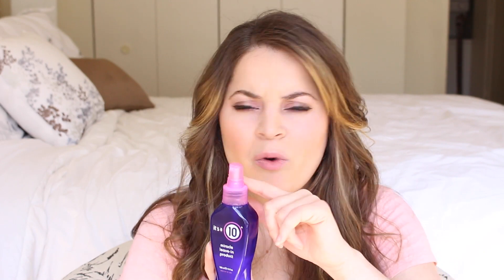For leave-in conditioner, I like the It's a 10 Miracle Leave-In Product because it moisturizes my hair without leaving buildup — it's been a life changer. I tried the keratin version first with the gold top and really enjoyed that one. This one is almost done, so when I repurchase I'm going to get the keratin version and compare the two, since I remember liking how my hair felt better with that one.